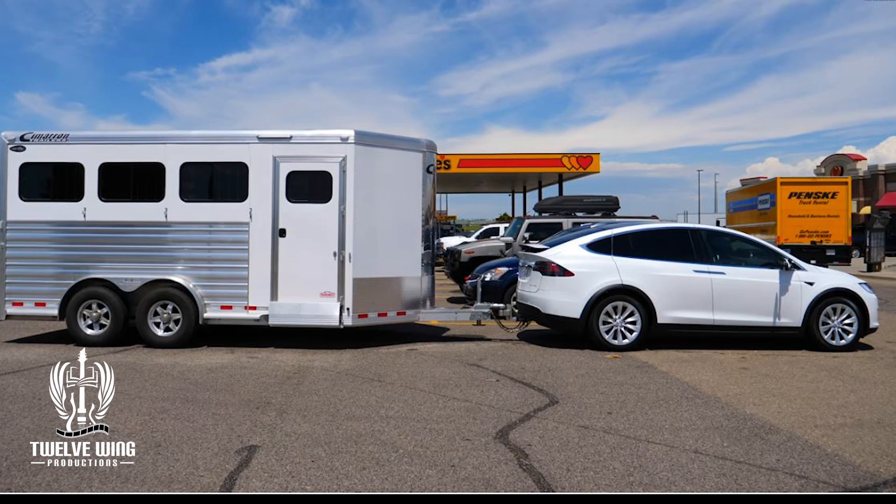Let's look at what we already know about the Model X and towing. In this towing video, a horse trailer was weighted down to 4,460 pounds, giving a total vehicle weight of just under 10,000 pounds — about 9,800 and change. That's pretty high for the Model X but typical for what one would expect from the Cybertruck. In this case, it reduced the Model X's range from 320 miles down to a little over 100 miles — let's call it 120 to make the math easy.